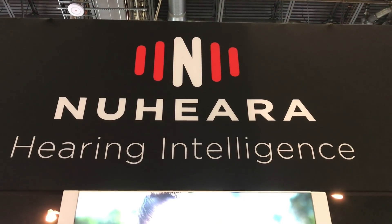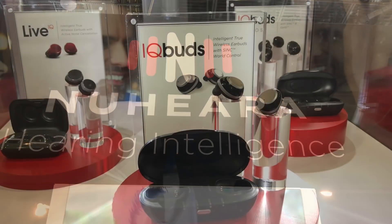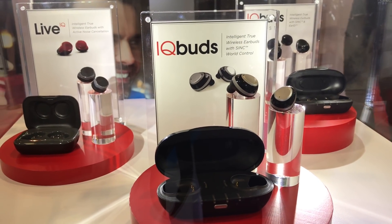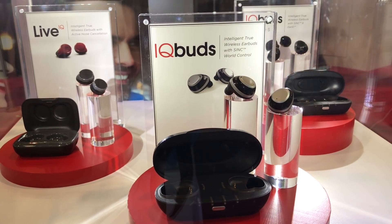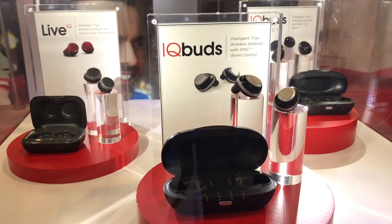Hey guys, we're here at Nuheara, so let's see what they've launched at the show. We've already looked at the IQbuds — fantastic earbuds that enhance not just the music you're listening to, but the world around you. So let's take a look at the two new products that they launched here at the show.